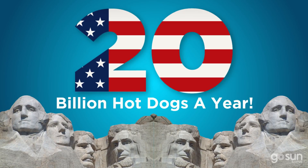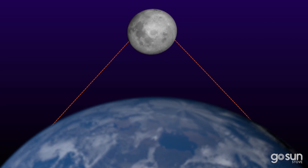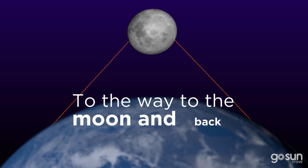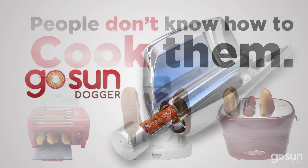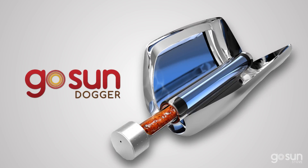America eats 20 billion hot dogs a year. Think about that. If you line them all up, that's all the way to the moon and back four times. If you pick any one of those people, they'll tell you — people don't know how to cook them. Solar Dogger does. It cooks them perfectly.